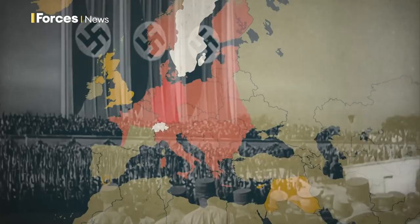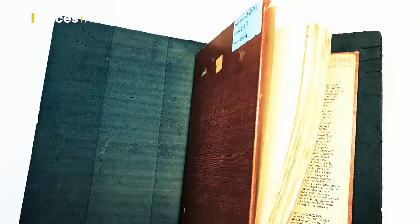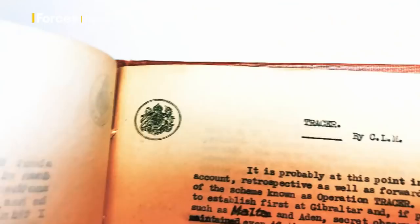As Germany marched on Europe, the invasion and occupation of Gibraltar became an increasing threat. The British needed a plan. The plan was called Operation Tracer.